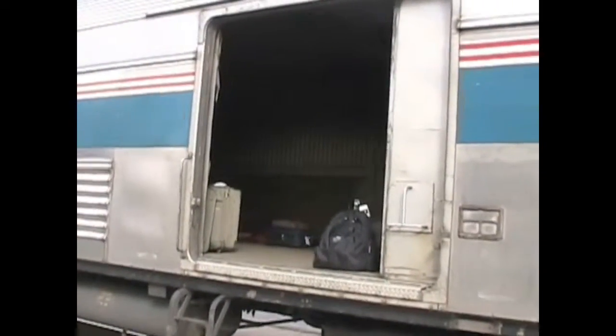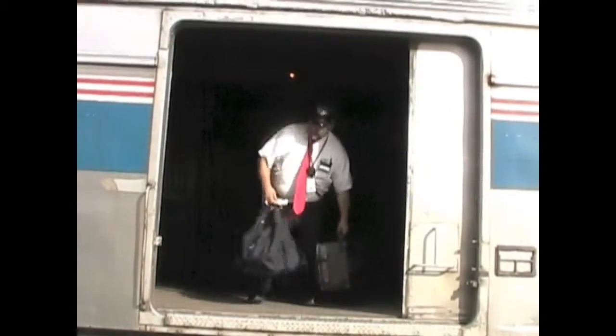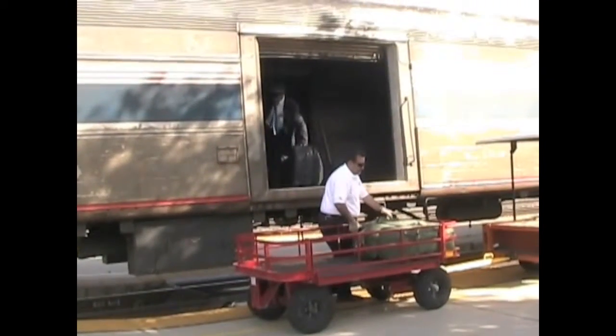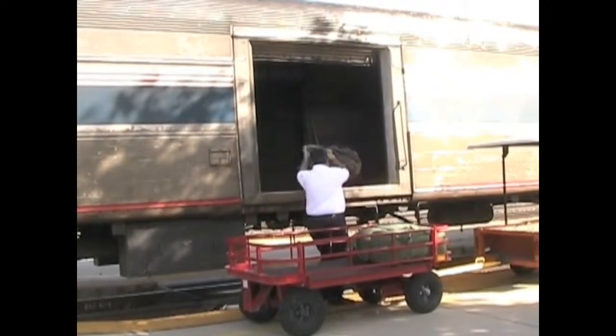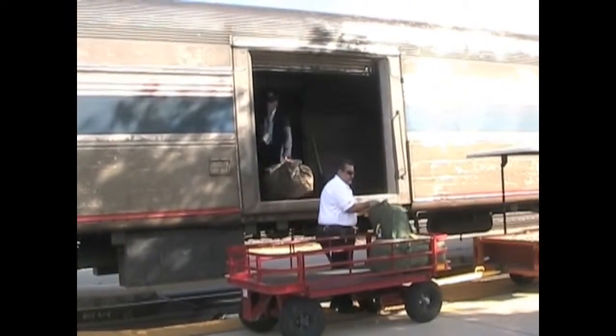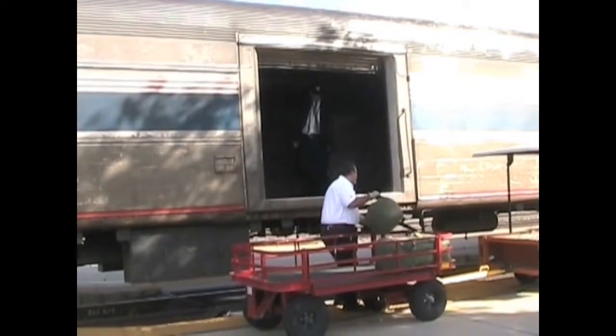The baggage car is also off limits to passengers. Amtrak crew members put checked bags here, unloading them at the station or transferring them to a connecting train. Baggage is also called luggage. It refers to suitcases carrying clothes and other items for passengers. Here a crew member is loading suitcases into the baggage car.